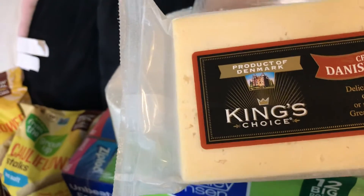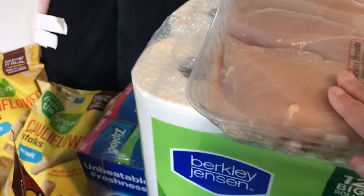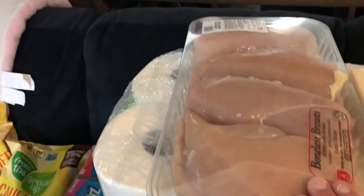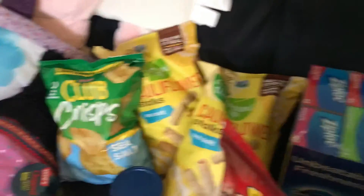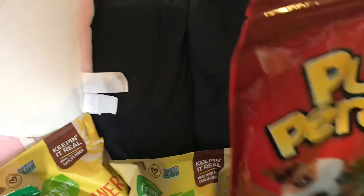We got some Danish Havarti cheese. I'm making a French onion soup and we'll use that for the topping. And then chicken breast because I need chicken to make the recipe tonight.